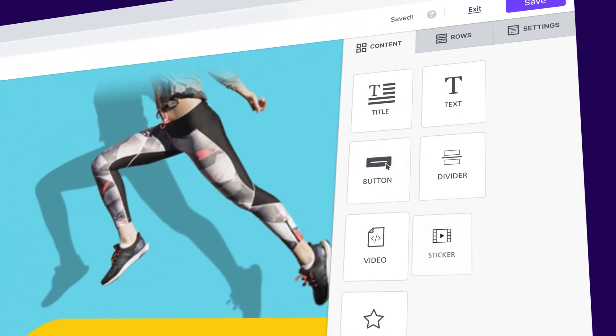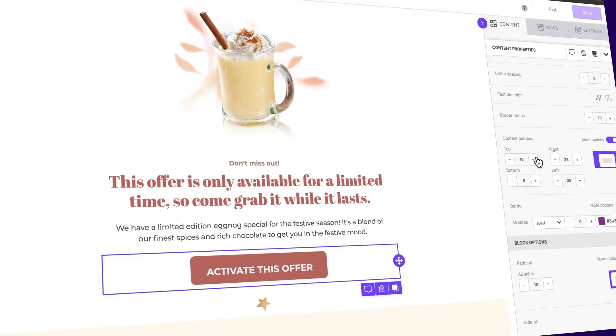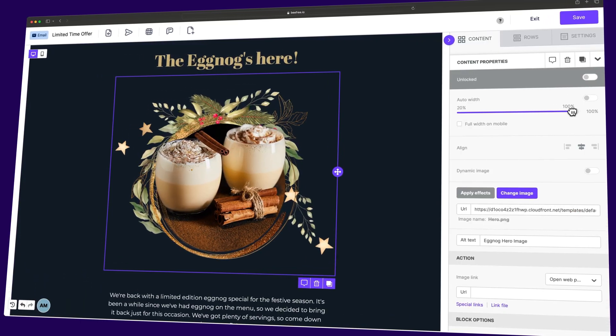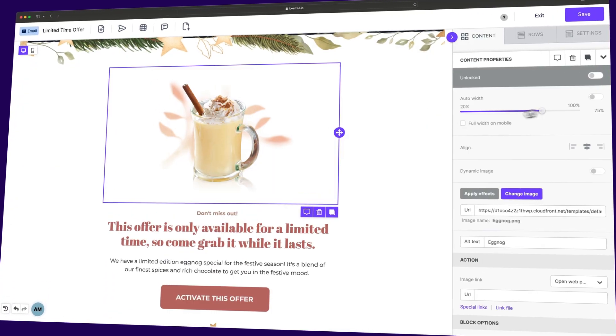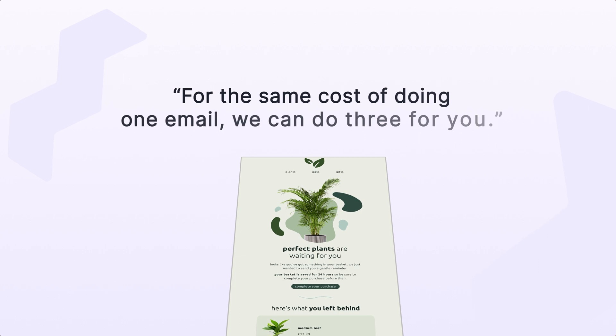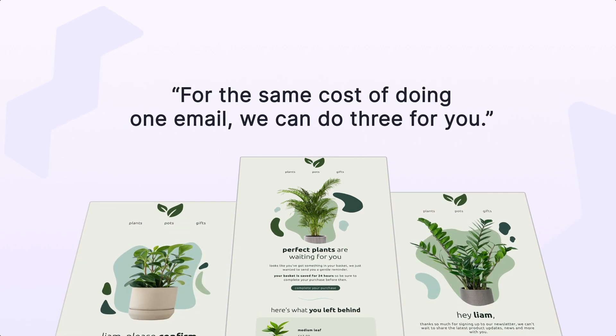BeFree has really enabled us to perform for our clients in a way that we haven't been able to before. For our team to be able to use one system to design and build in, instead of having to jump between the different ones, has been an absolute game-changer for Madison Taylor and for our clients. It has enabled us to do more with less and better. So if we are able to go to a client and say, for the same cost of doing one email we're able to do three for you, we look like a hero to our clients because we have enabled tools on the back end with BeFree.